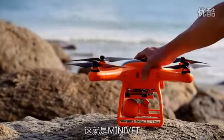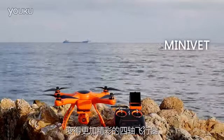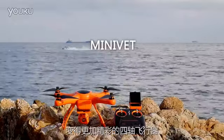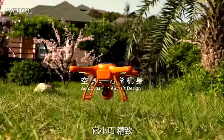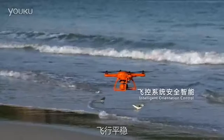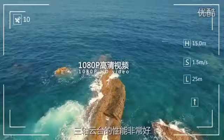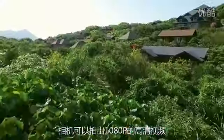This is Minivet, a ready-to-fly drone that empowers you to change your aesthetic view and make life more wonderful. With an attractive and exquisite design, it is an easy-to-install, ready-to-fly aerial photography system featuring a three-axis stabilization gimbal and integrated camera.